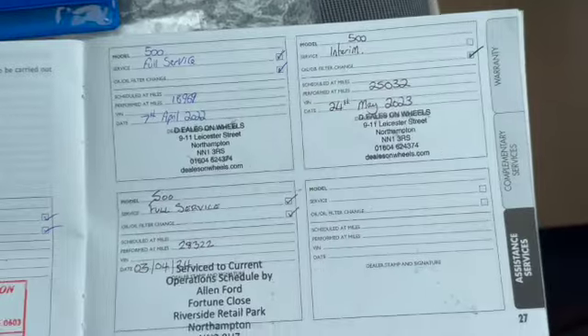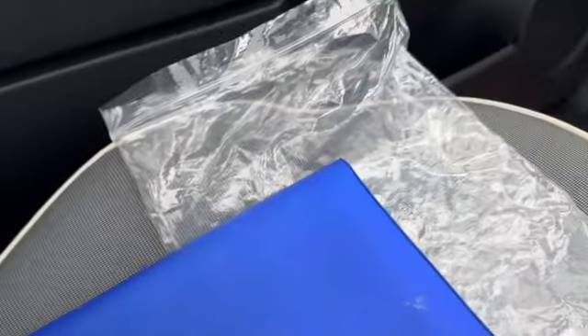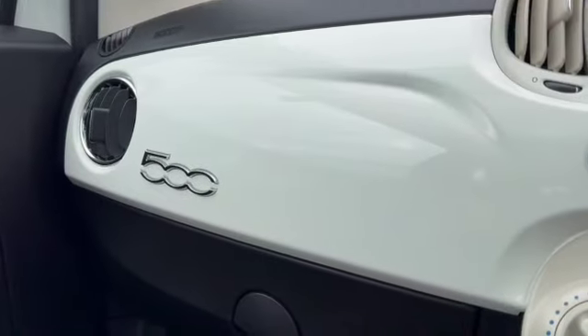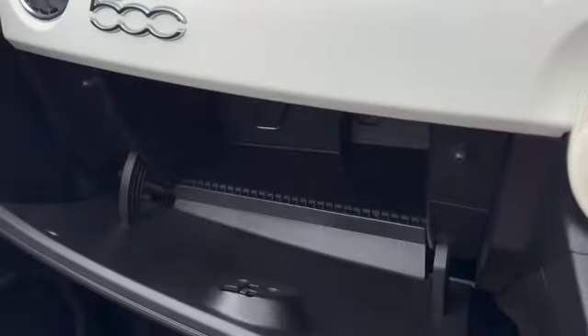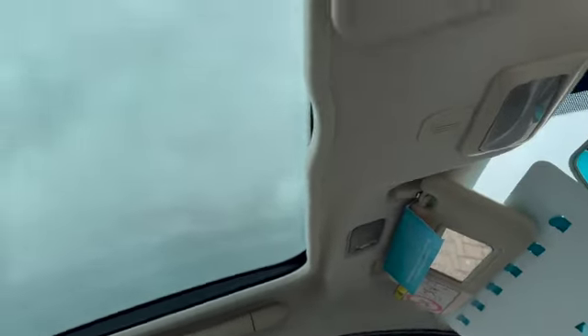And then our service history — last service at 28,300 miles, so this vehicle is ready to go. You've got the '500' on the top of the dashboard as well.